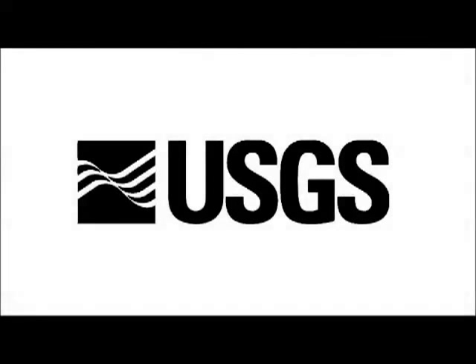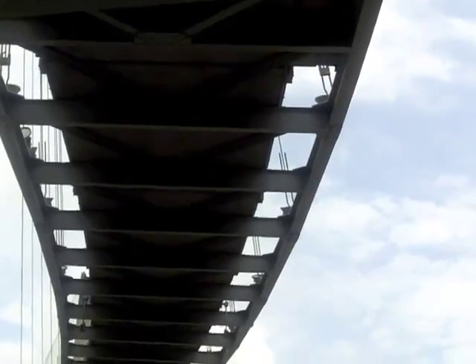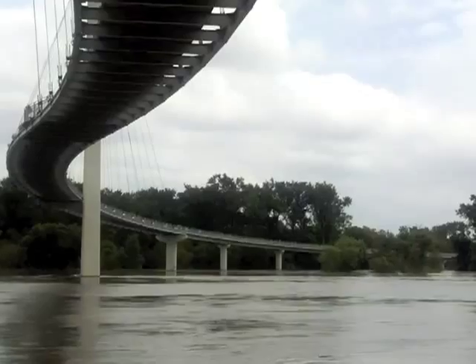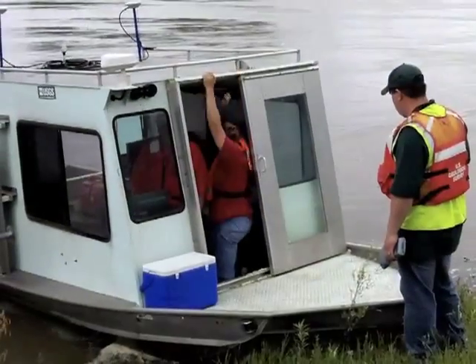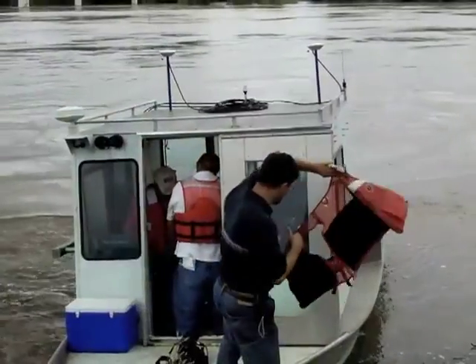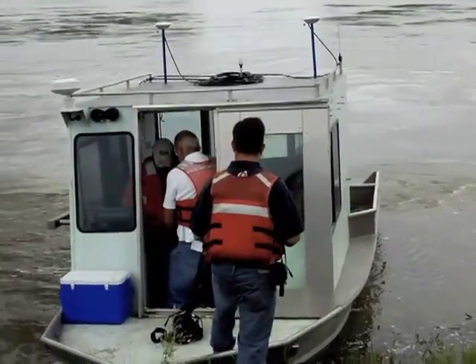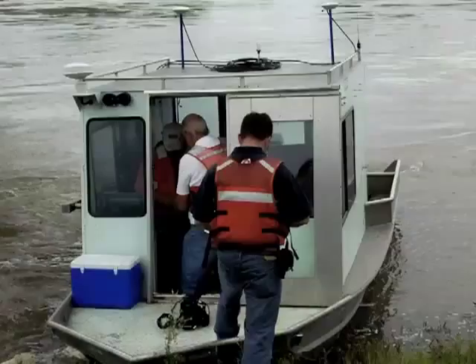Welcome to NebraskaCast, where we talk to real USGS scientists about the important water resources work they're doing all over Nebraska. My name is Rachel Hoagland. I'm here with Rick Wilson, the Associate Director for the USGS Nebraska Water Science Center, and we're here to talk about the flooding that's been going on this summer.